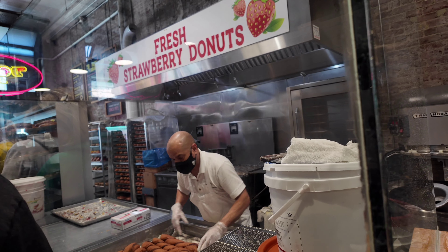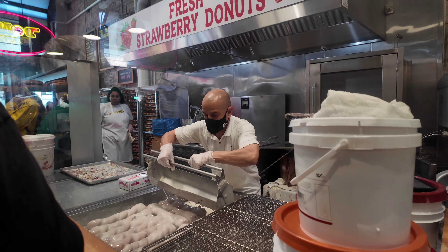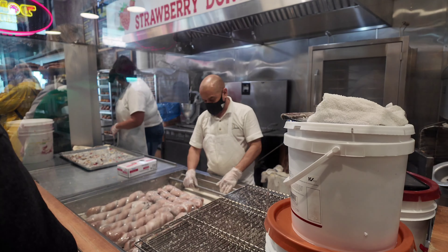My husband said his chicken was like the best chicken ever — so the chicken was great. The macaroni and cheese, though — not so great.